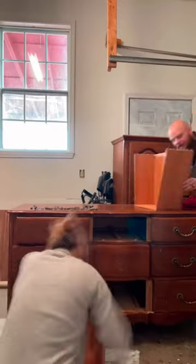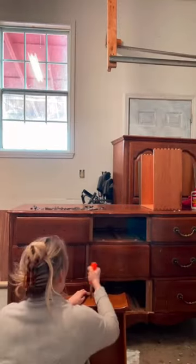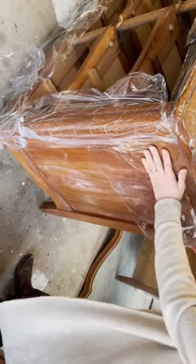I got started gluing the broken drawer back together while my wife started cleaning it, and it was disgusting. Emily wanted this piece natural, so I decided to use Citrus Strip, which was disgusting.